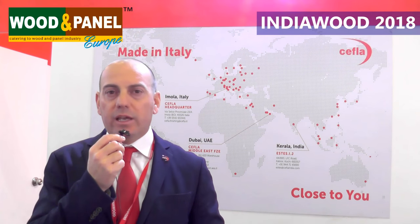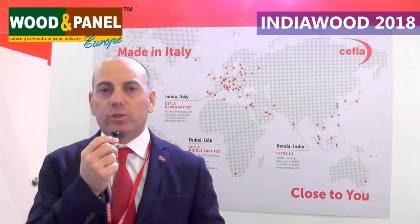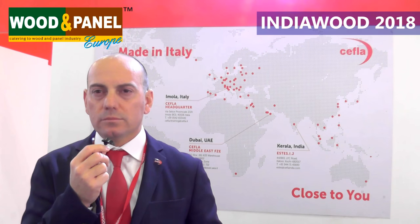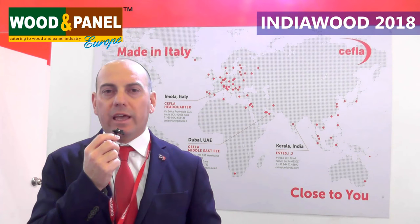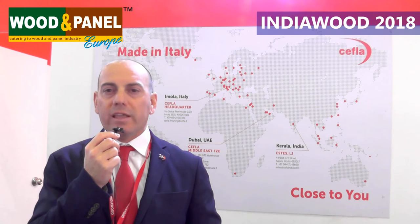It's a technology that we have been already showcasing several times and we are counting a lot on it for penetration in the Indian market. Now that we have Silexpo coming up in two months, what new can we expect there? In Silexpo, Cefla is exhibiting a very complete spraying line with an iBotic, an AquaDry, and UV for final curing for what concerns our spraying technology.